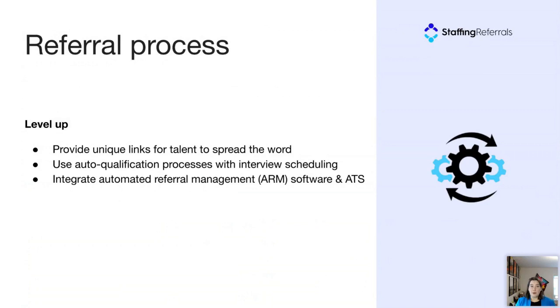Once you have your program in place with defined processes, you can take it up a notch by automating it with digital tools — which our entire third webinar will be devoted to. Here are just a few examples of what digital tools can do: they can provide unique links for your talent to spread the word easily on social media or text. They can do auto-qualification with interview scheduling — imagine your recruiters logging in to find interviews with qualified talent already on their calendar. And you can integrate automated referral management software with your ATS so many things happen behind the scenes.